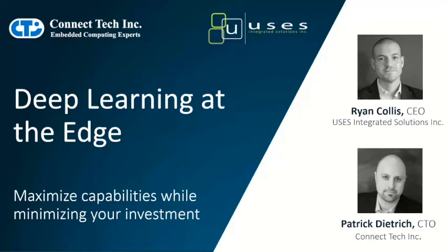Hi everybody. This is Patrick Dietrich. I'm the CTO here with Connect Tech, and I'm joined today by Ryan Collis, the CEO of USIS Integrated Solutions. Today we're going to be focusing on deep learning at the edge, maximizing your capabilities while minimizing your investment. We're going to spend a lot of time with Jetson and how we can reimagine the infrastructure of deployed Jetsons at scale, specifically in rack server type applications.